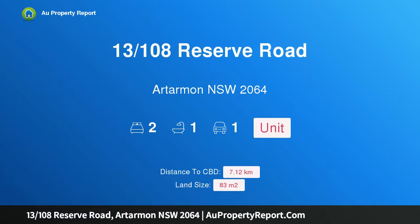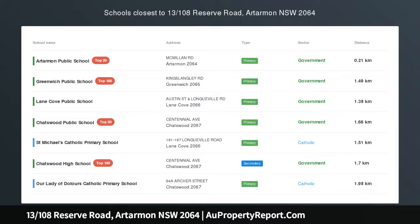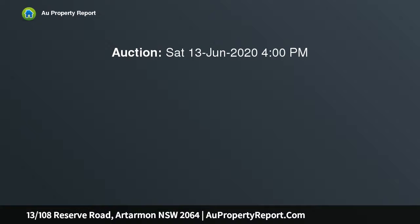Hi, I am glad to introduce property 13/108 Reserve Road, Artarmon NSW 2064 — a Tropical 2 Bedroom Retreat with a leafy outlook, tucked away at the rear of Castle Court.